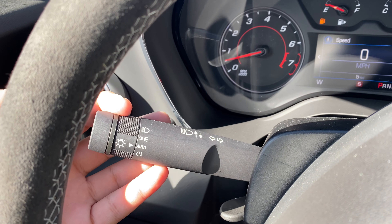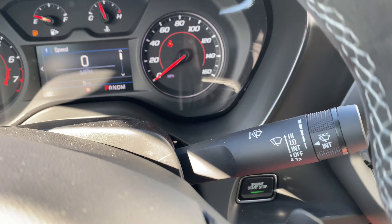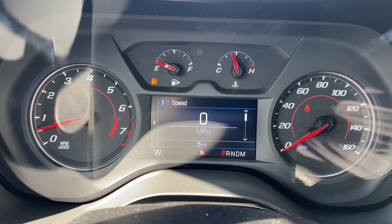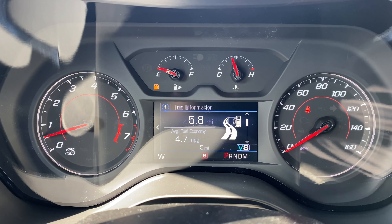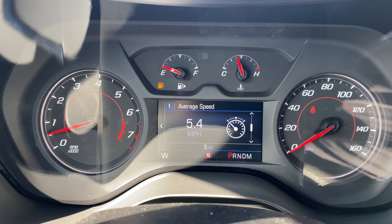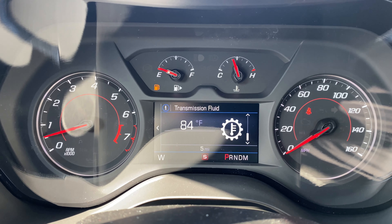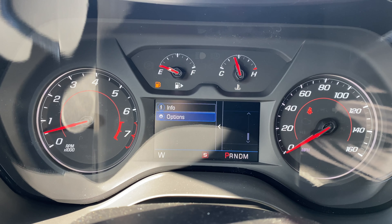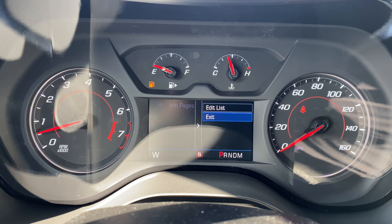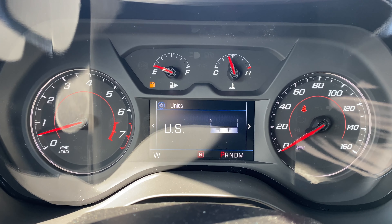On the left-hand stalk you have the turn signal along with automatic light controls, and on the right-hand stalk you have the windshield wipers. On the instrument cluster screen you can display speed, trip A and B, fuel range, oil life, tire pressure, average speed, timer, battery voltage, coolant temperature, oil temperature, oil pressure, transmission fluid, and a blank page. You also have options to customize units and which information pages to display, including a speed warning setting.